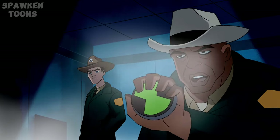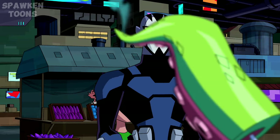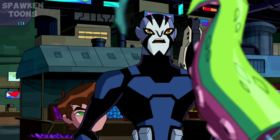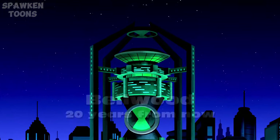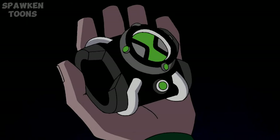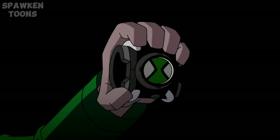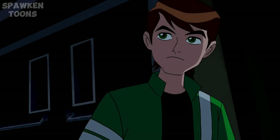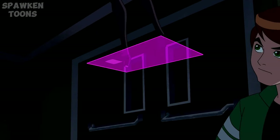Did you notice that the plumber's badges in Alien Force and the badges used in Omniverse are very different? Why is the symbol of the Galvan and that of the plumbers the same? Why is the Omnitrix design the same as the plumber's badge? Let's look at why this change had to be made as we discuss the plumber's badge in detail.